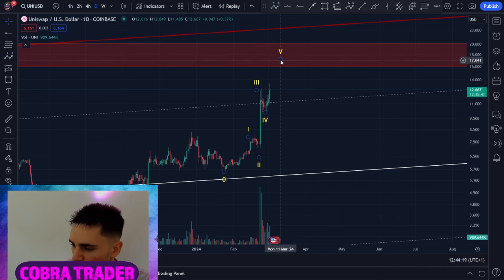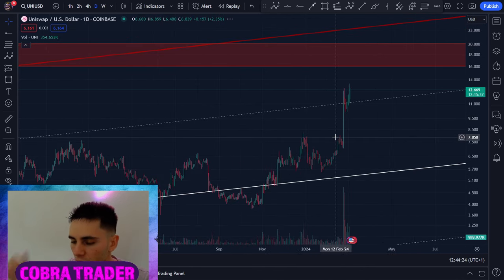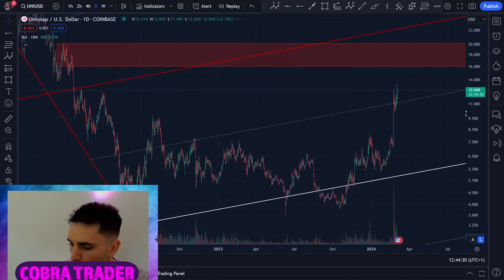On the daily it looks really good. We have a smaller time frame one-two-three-four structure. I believe the next target is around $16, then maybe a pullback, and then we go up to $23. If you're interested in more specific charts and trade entries and exits, join my free Discord — link down below.